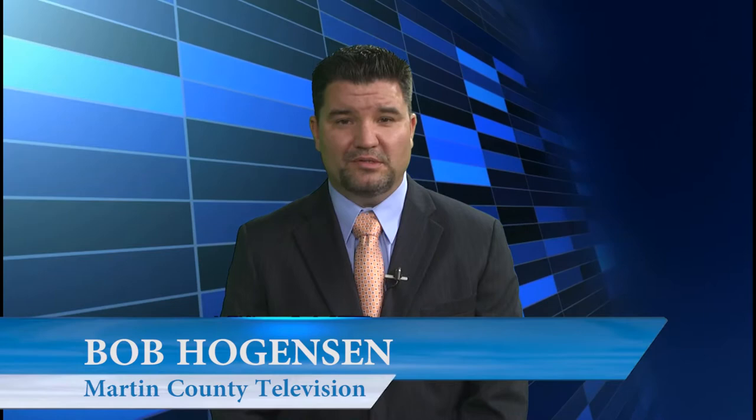Hi, I'm Bob Hoganson with Martin County Television. Welcome to our latest segment of Martin Works, our new series where we take you behind the scenes and introduce you to some of the people and programs that make Martin County such a great place to visit and live.